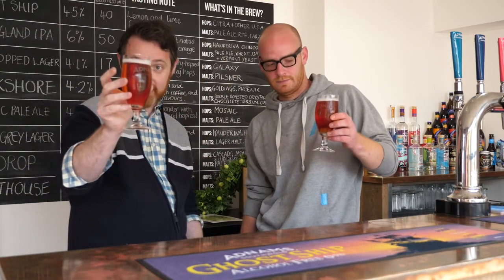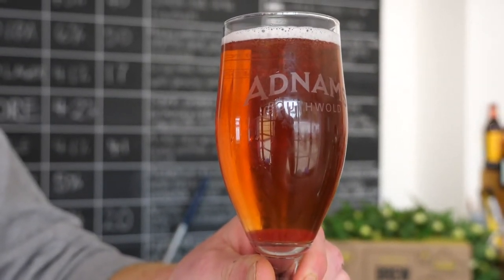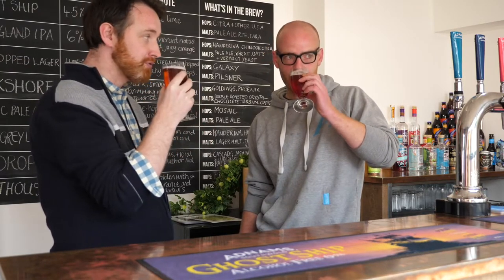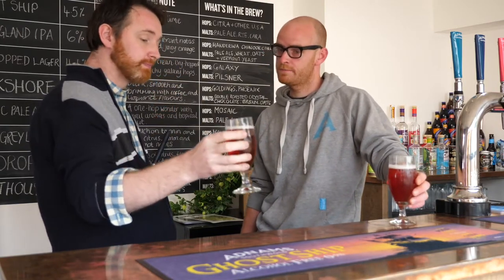Hibiscus is giving it its colour, so it has a slightly orangey pink hue to it. And then you get the jasmine, it touches the earl grey, and a little bit of that fruit from the hibiscus. We also put some cascade hops in here as well.